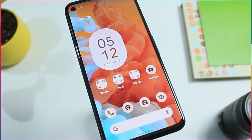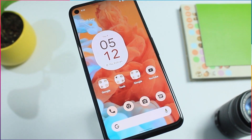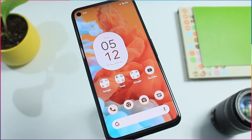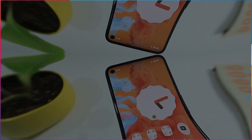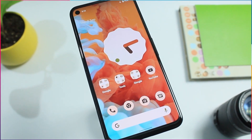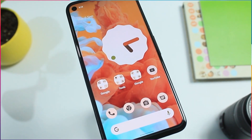Hey guys, welcome to the way I see things. Beta 5 is finally here and it's the most awaited update. This will also be the last one before the Android 12 actual release. So let's get to the fun part.